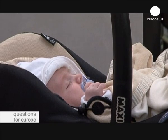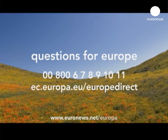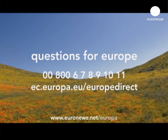Europe Direct is how you can get more information about Europe. There's a free phone number, a website, and information centres all around Europe.